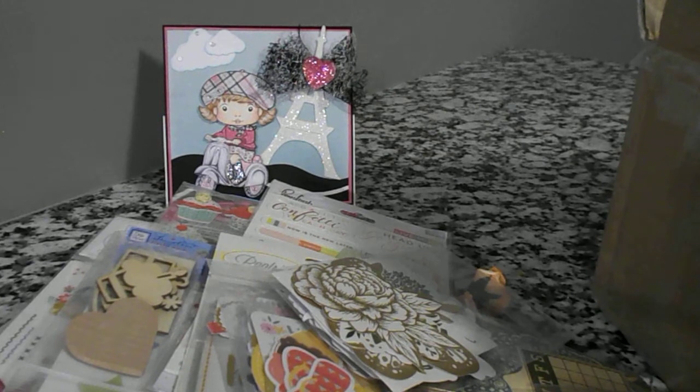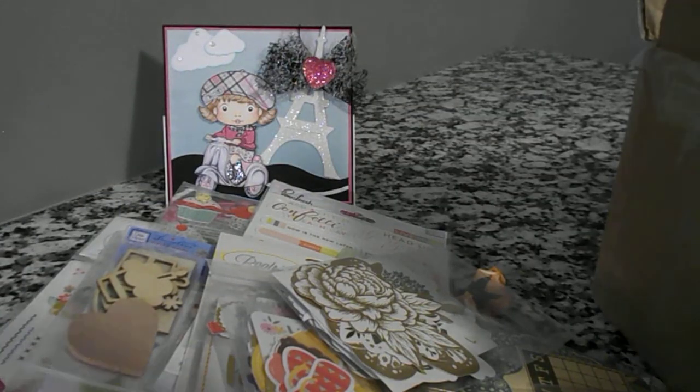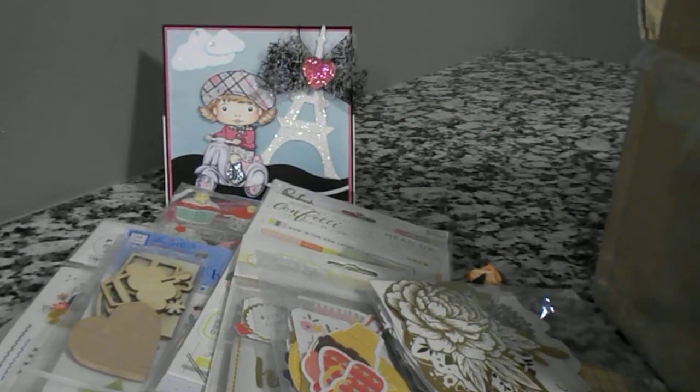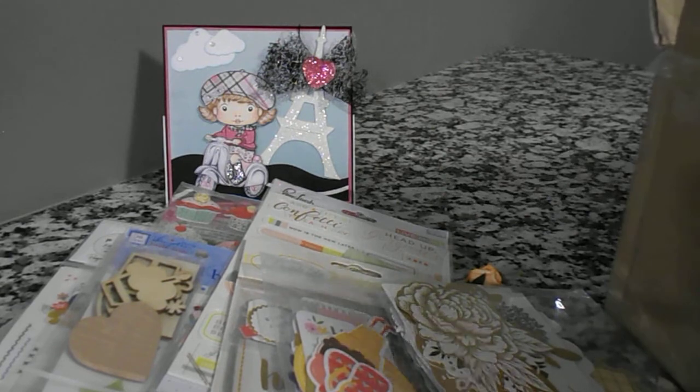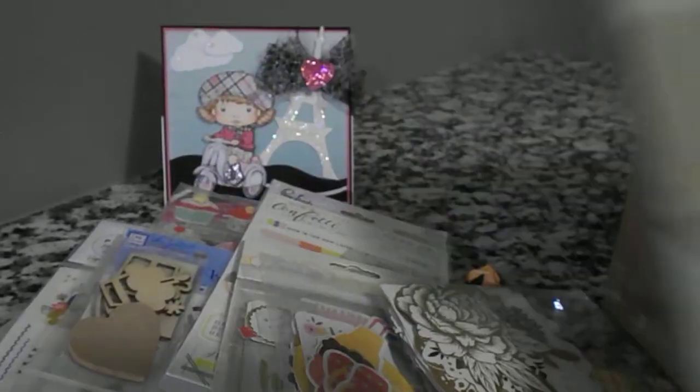She sent me a paper pad — it's a 6x6 Heidi Swap, very nice. Let's see if I can show you some of the papers that are in here. The light's not great here — I'm in my kitchen because hubby's in there watching TV in the living room. She sent me another paper pad — one is Fancy Pants 6x6, Fancy Pants designs, pretty designs on this one too.